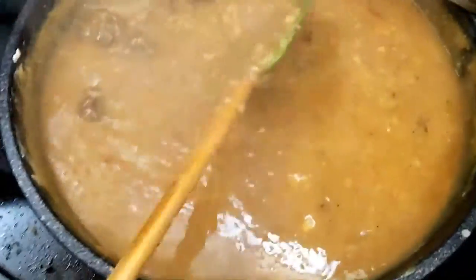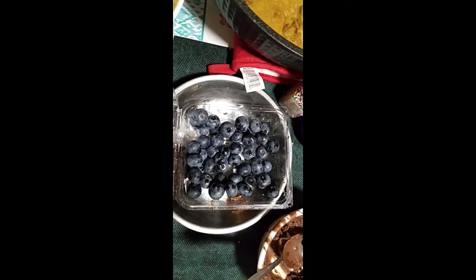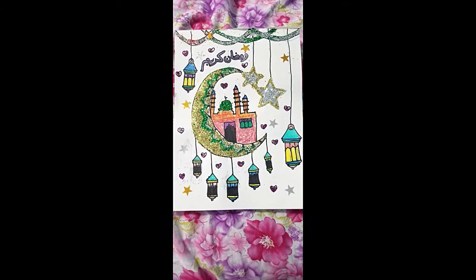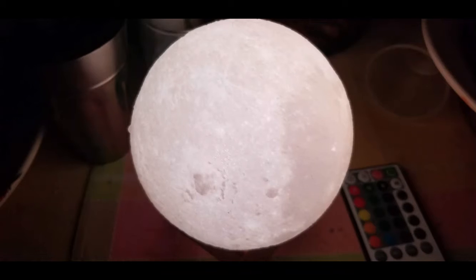Now this is something we had today for iftar — haleem. I'm Bengali, I had something Bengali. Coin cookies — they tasted amazing, they're really easy to make. And blueberries, yum. We also had — okay you can see the table runner right there. Haleem, kebab, naan, peaju, and tea and water.